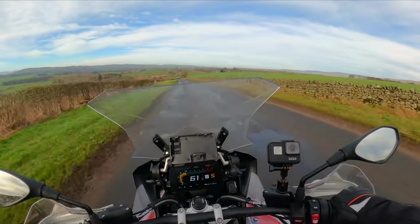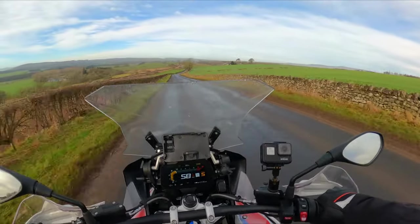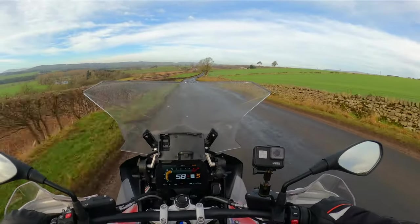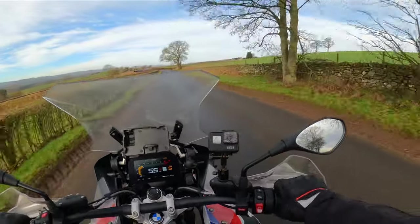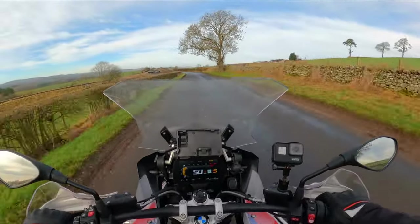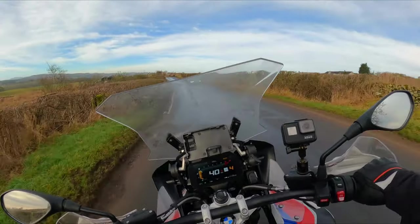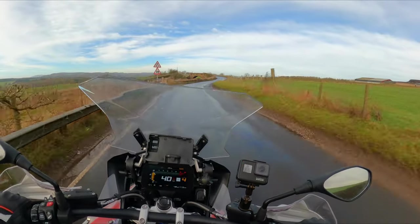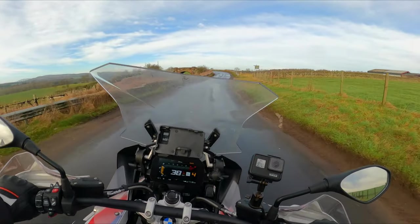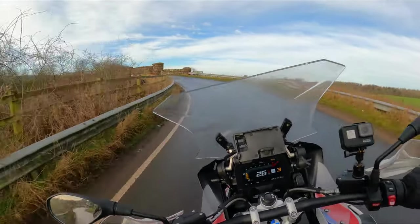Consistency is really important. As examiners, we're a bit forgiving of little mistakes here and there in the standard advanced test, looking for an overall picture throughout the ride. But it's a bit different on the Masters. The examiners are much less forgiving. You've got to be on the ball — absolutely on your top game to pass a Masters.